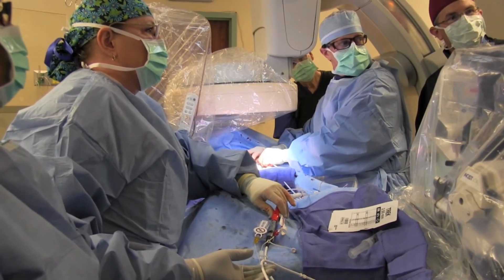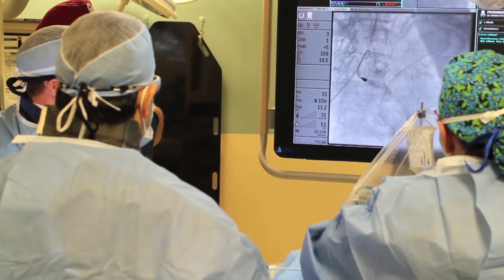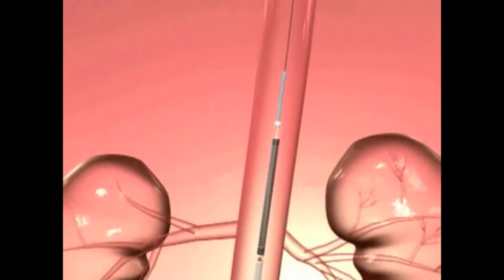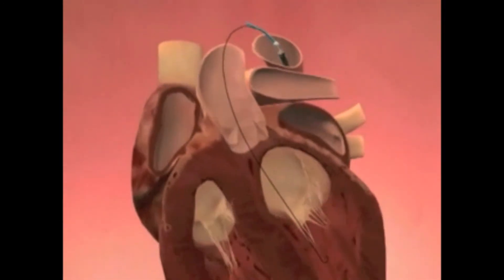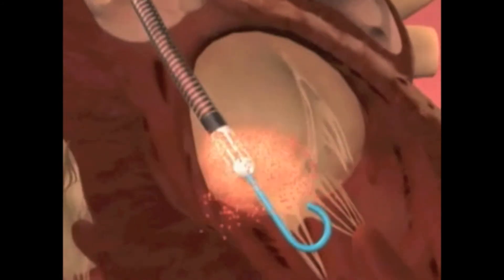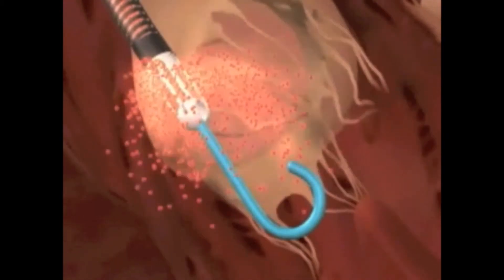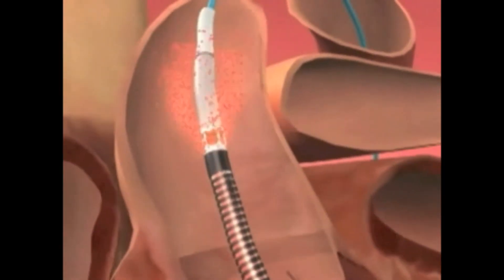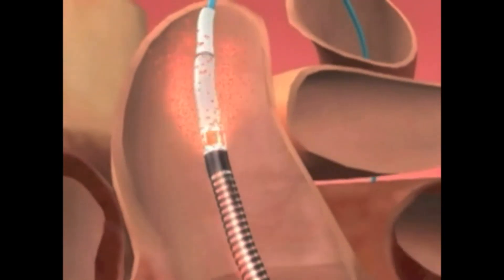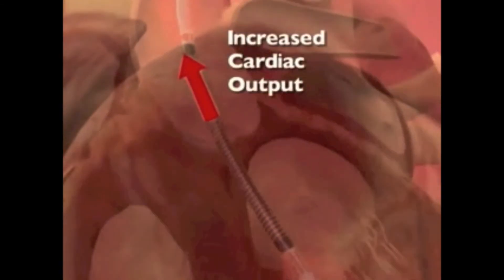The impeller device is a type of left ventricular assist device. It's a device that we can put inside the main pumping chamber of the heart, and it helps to take over the heart's function of pumping blood out into the aorta and out to the rest of the body. It has a mechanical pump and it essentially sucks blood from the left ventricle and then redistributes it out into the aorta so that it can be distributed to the organs, muscles, and tissues of the body.